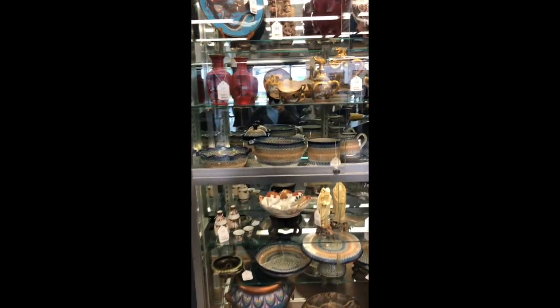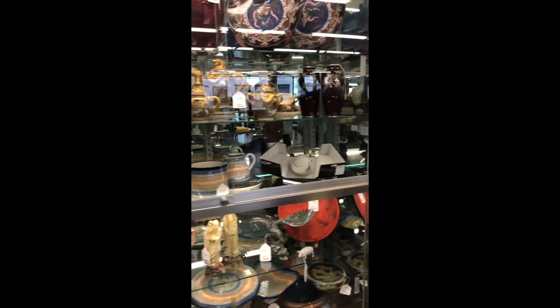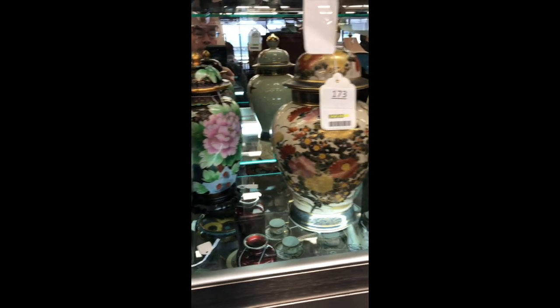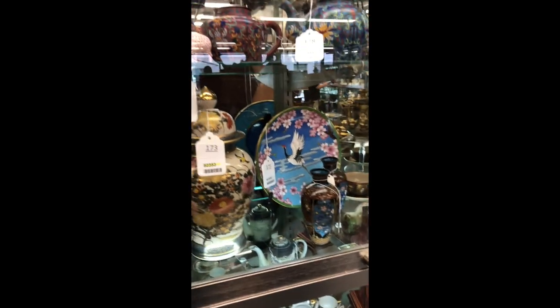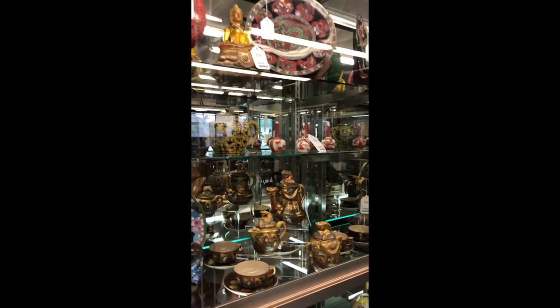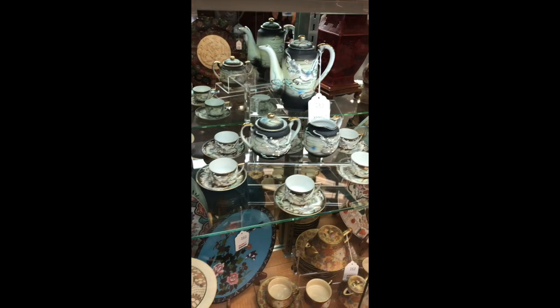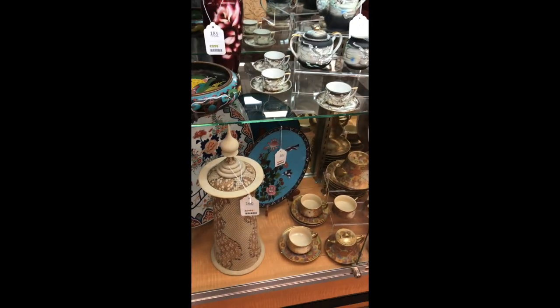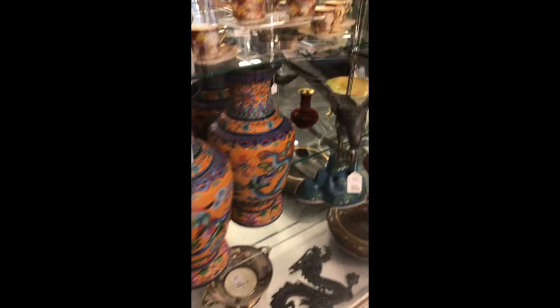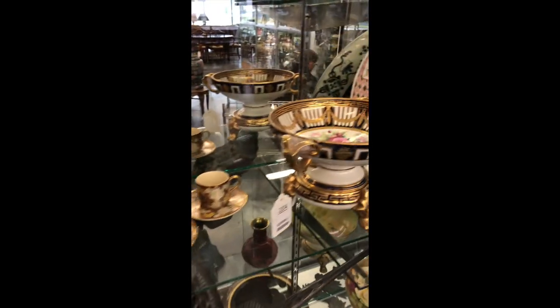I'm doing voiceover on this because the background noise in the auction house was really loud. I apologize that I didn't have my phone in landscape mode while videoing, and there was also glare from the sunshine through the front windows, plus mirrors behind the cases. But the neat thing about going to a preview is that you actually get to look at and handle the pieces and inspect them to see if they're exactly what you want.